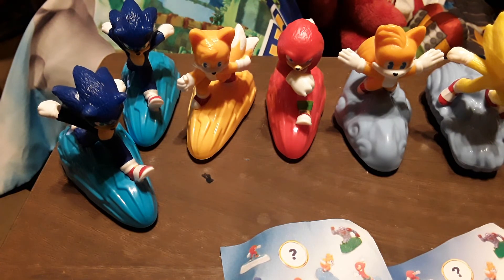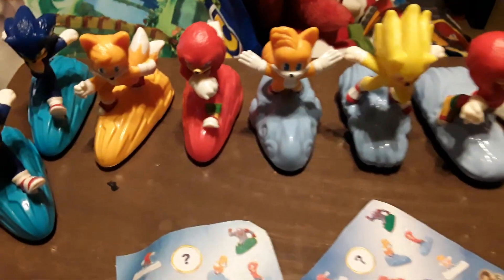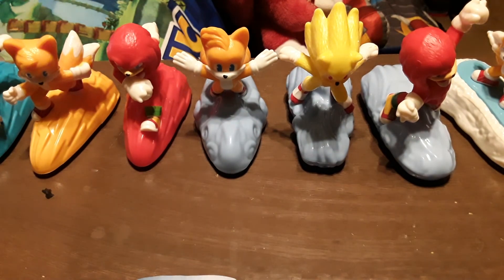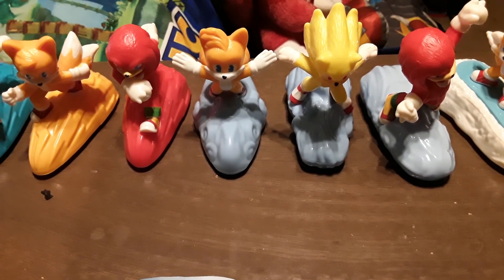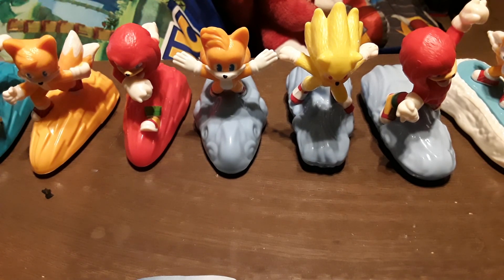If you like this video, make sure to like, subscribe, and leave a comment below. I noticed nobody's been really chatting it up with me, and I like talking. Leave a comment below and let me know who your favorite Sonic character is and which of these toys you like the most — or the one you don't have yet. eBay is full of them so keep an eye out. Thank you so much for watching and stay tuned for more.